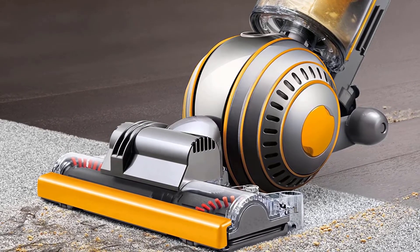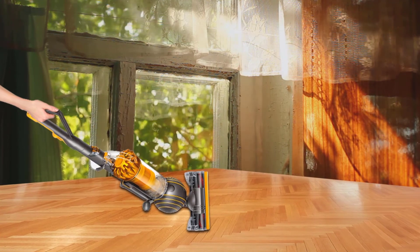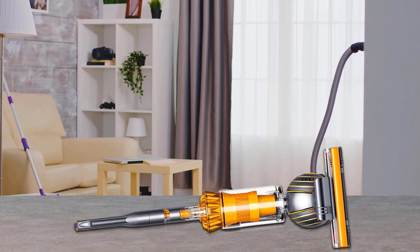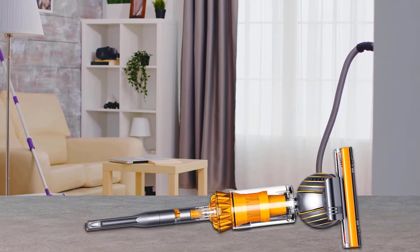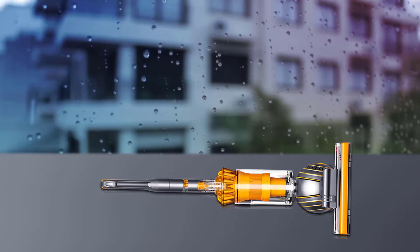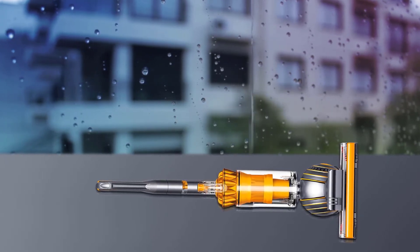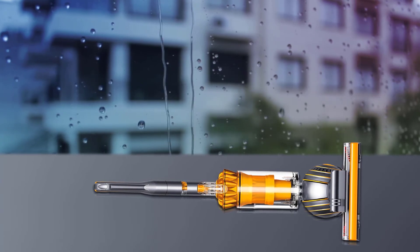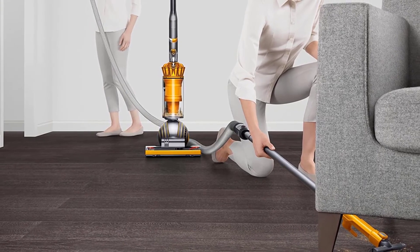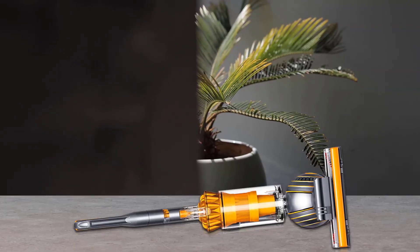Number four: the Dyson Ball Multi-Floor 2 upright vacuum. Featuring powerful and patented Dyson suction capabilities, this upright vacuum at about 16 pounds is a lighter and slimmer model than other Dyson vacuums, making it easier to lift and maneuver. The self-adjusting cleaning head automatically adapts to the floor type using radial route cyclone technology to maintain the suction seal. The hand wand and hose combination tool release in one smooth motion, and the hygienic bin emptying feature helps prevent hands from getting coated with dust — just push the button to release the contents.